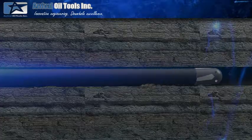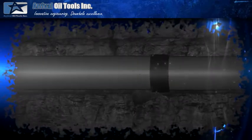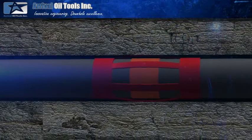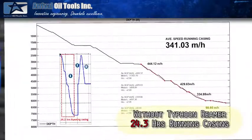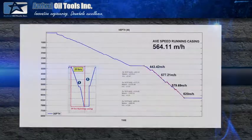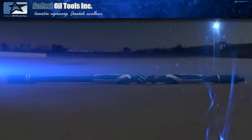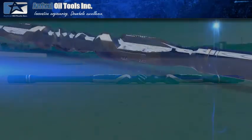In the past, operators have spent days circulating and pounding their casing to bottom. Since the introduction of the Typhoon reamer, there hasn't been a single case of a customer failing to get their completion string directly to bottom. Casing running times are dramatically reduced, and the risk of not getting casing to bottom — which potentially can result in a catastrophic failure — has been eliminated.